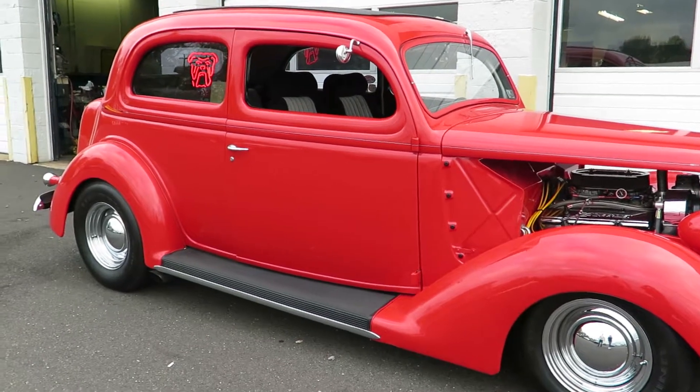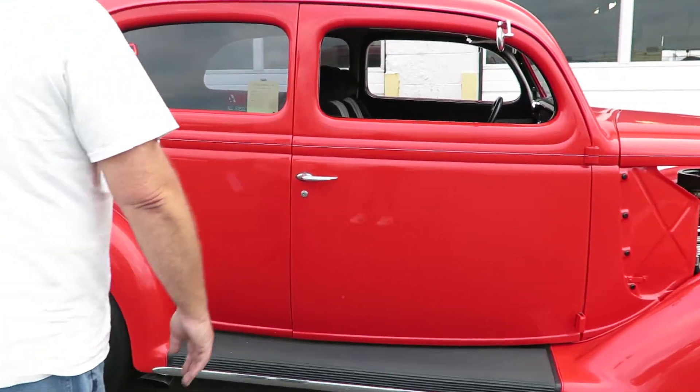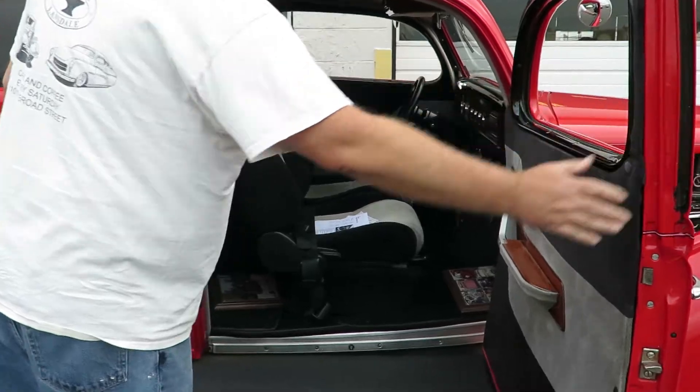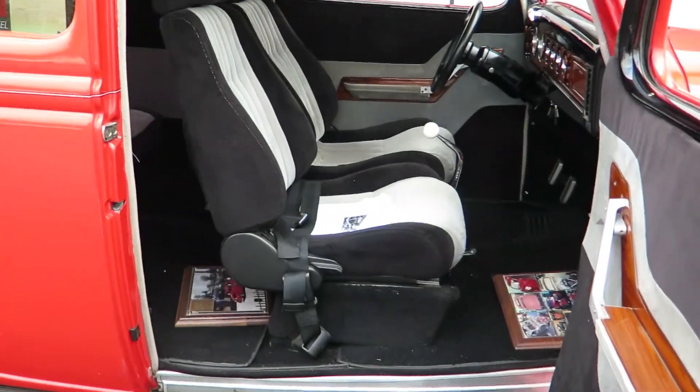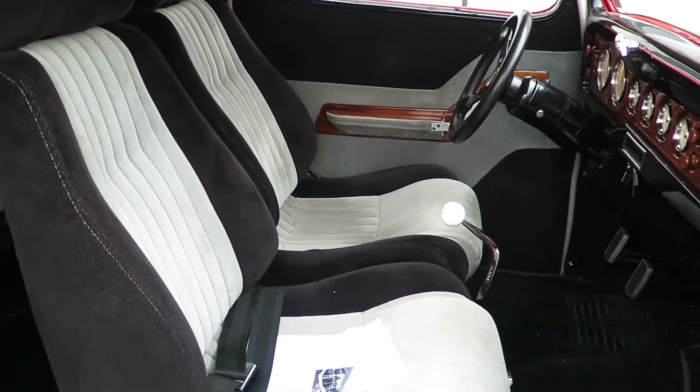Front disc, rear drum brakes. Black and gray cloth interior with wood trim. Very nice gauges, very nice setup.